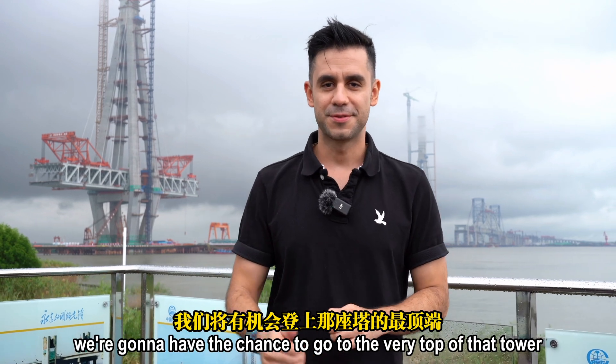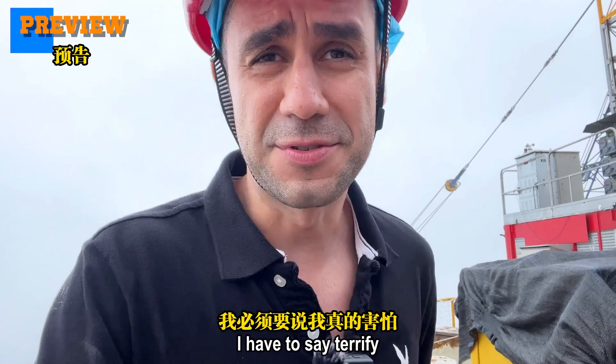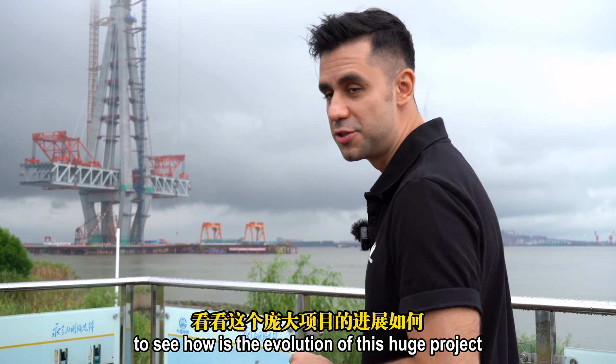In a few minutes, we're going to have a chance to go to the very top of that tower. I have to say I'm terrified. We'll see how the evolution of this huge project is progressing.